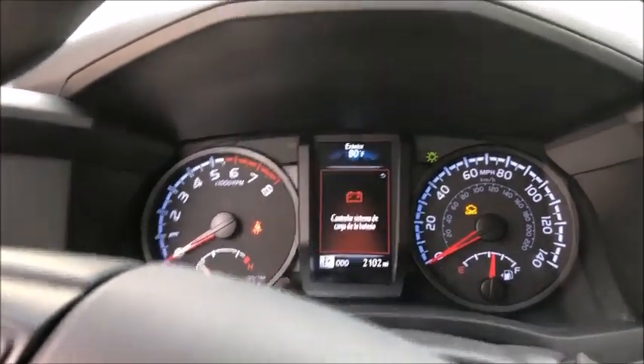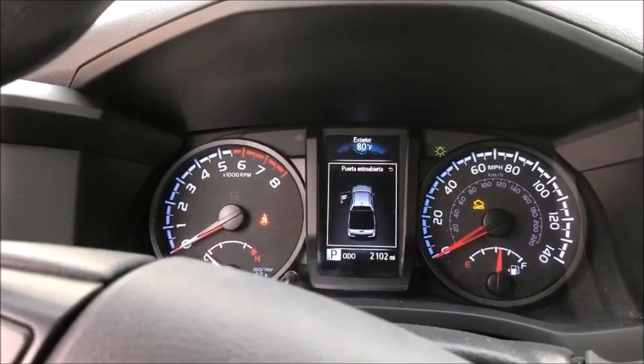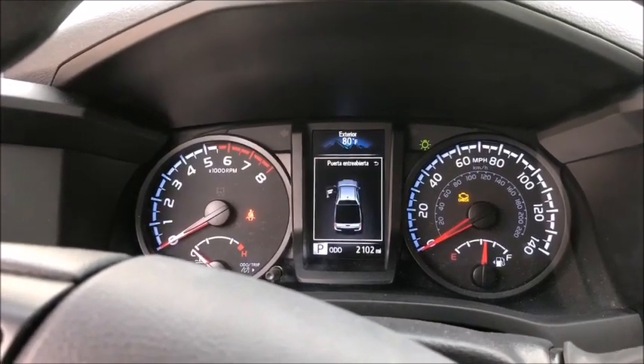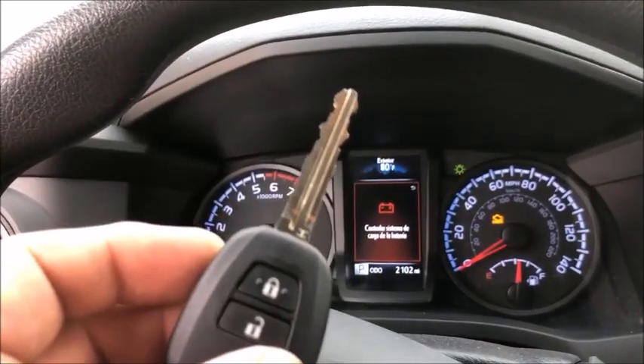Hey everyone, this is Blair from Victory Outlock for Advanced Diagnostics. Today I'm out on a 2021 Toyota Tacoma and I've already programmed in the transponder portion to this key.